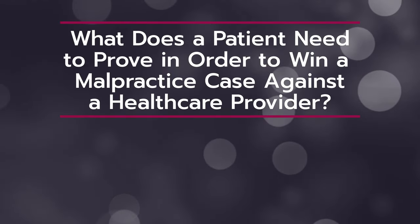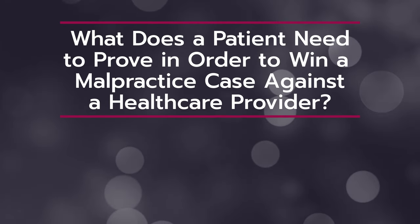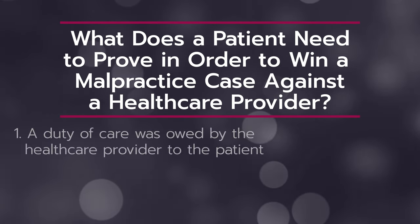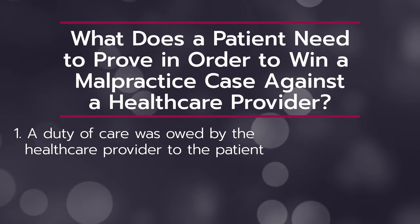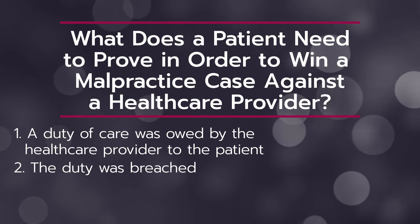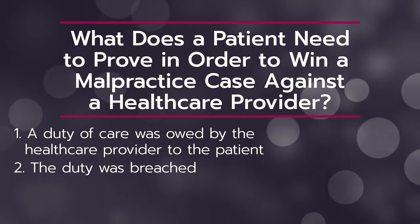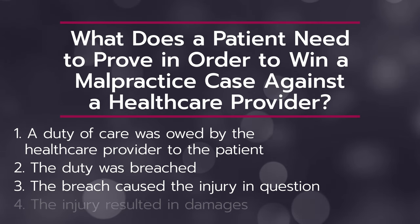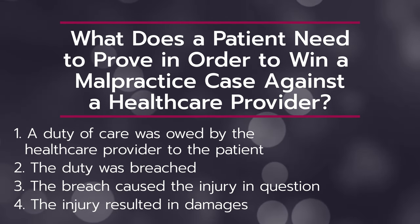Moving on to question number two: what does a patient need to prove in order to win a malpractice case against a healthcare provider? A plaintiff alleging medical malpractice must prove the following four things. Number one, that a duty of care was owed by the healthcare provider to the patient. Number two, that that duty was breached, meaning that the standard of care was not met. Number three, the breach caused the injury in question. And number four, the injury resulted in damages to the patient. The burden of proof lies with the plaintiff, and all four elements must be proven in order for them to win a case at trial.